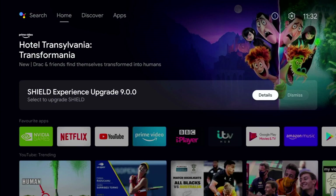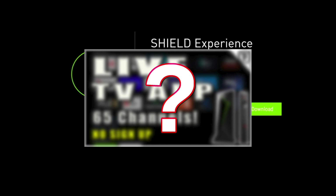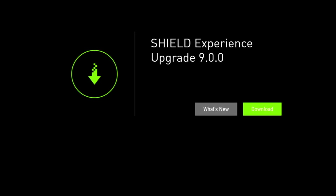Hey guys, it's Kay. I hope you're all well. In today's video we're looking at the latest software upgrade to your Nvidia Shield TV. If this video is not for you, don't worry — my next video is about a great TV app I found and I'll be reviewing it. So do keep an eye out for that review.